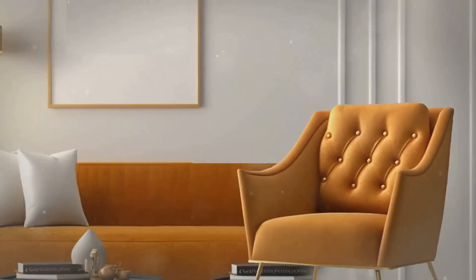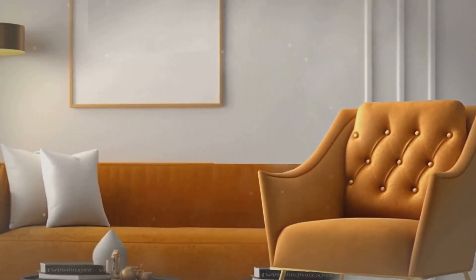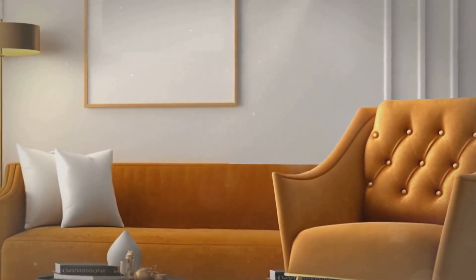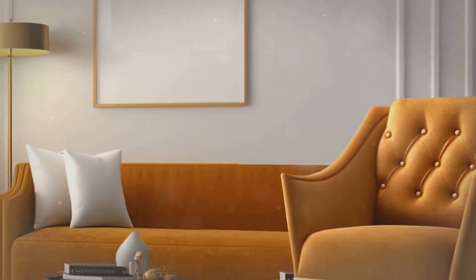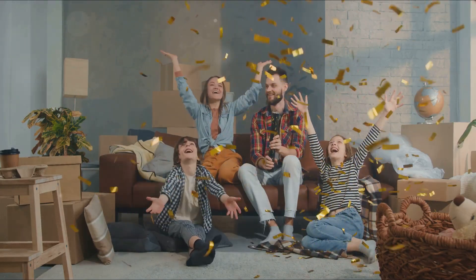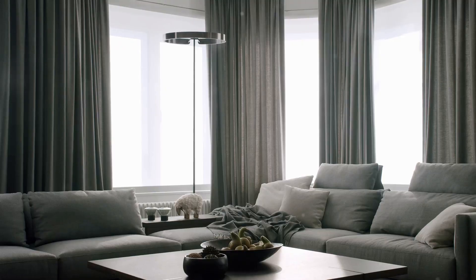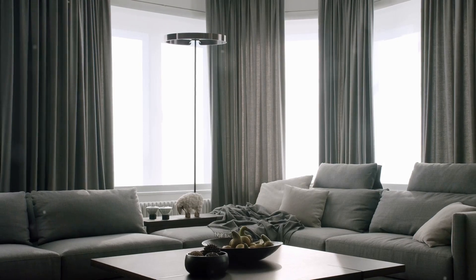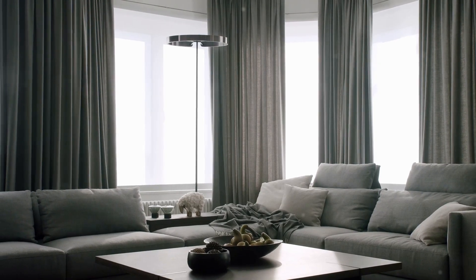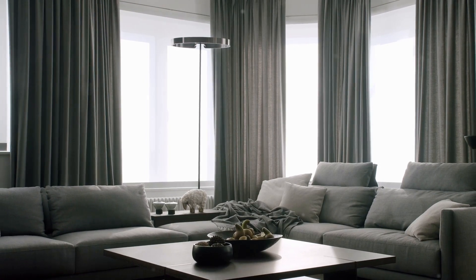The living room is the heart of your home — it's where memories are made, where you unwind after a long day, and where you entertain guests. This space should feel welcoming and comfortable. It's where buyers imagine relaxing and spending time with family. Think about how you want people to feel when they walk into this room, because a well-staged living room can make all the difference.